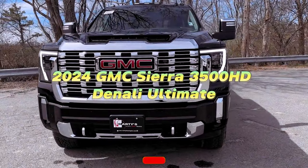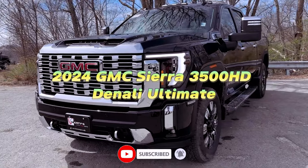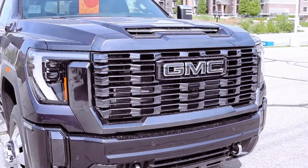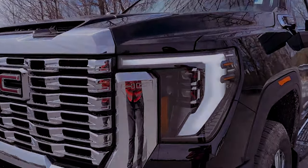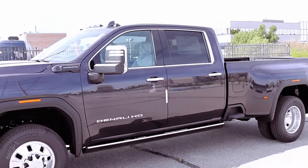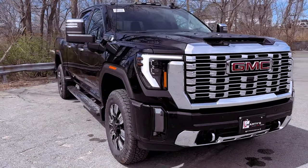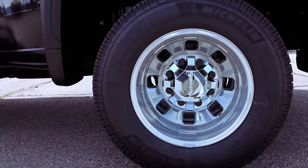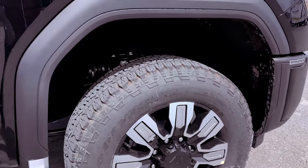The 2024 GMC Sierra 3500 HD Denali Ultimate is a true titan on the road, propelled by its standout 6.6L Duramax turbodiesel V8 engine, setting the standard for power in its class. Generating an impressive 470 horsepower at 2800 RPM and an astounding 975 lb-ft of torque at 1600 RPM, this heavy-duty truck is not just about getting the job done — it's about doing so with unmatched vigor.